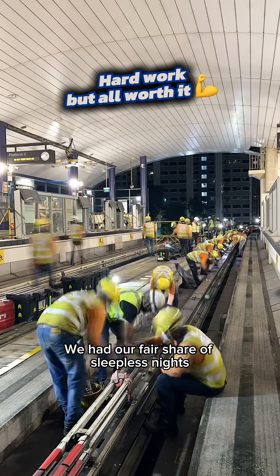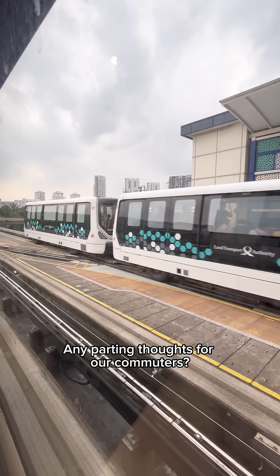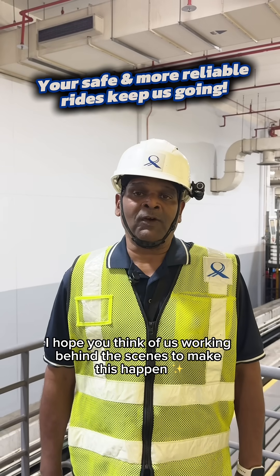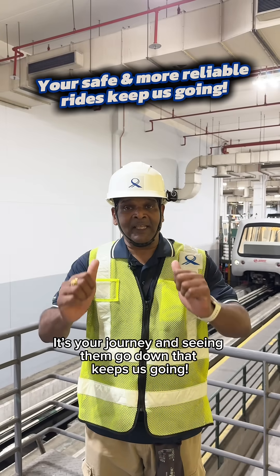That's a lot of work. Yes, we've had our fair share of sleepless nights. But when everything comes together, it is the best feeling for us. Any parting thoughts for commuters? When you ride the BPLRT system in future and it feels smoother, I hope you think of us working behind the scenes to make this happen. It's your journey, and seeing it go well — that keeps us going.